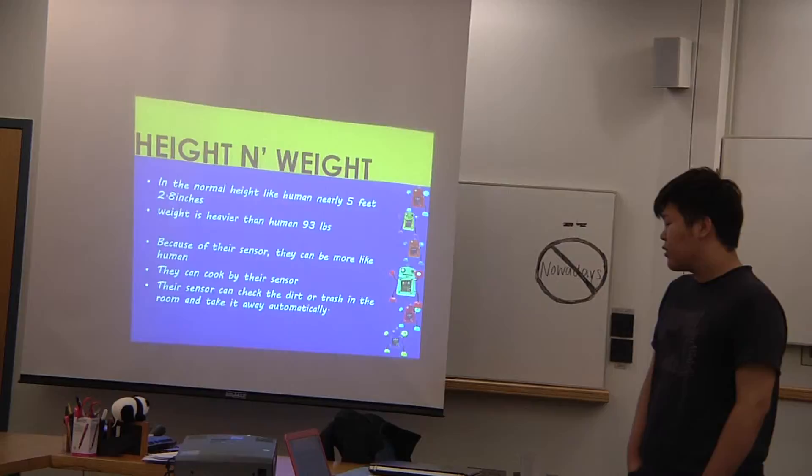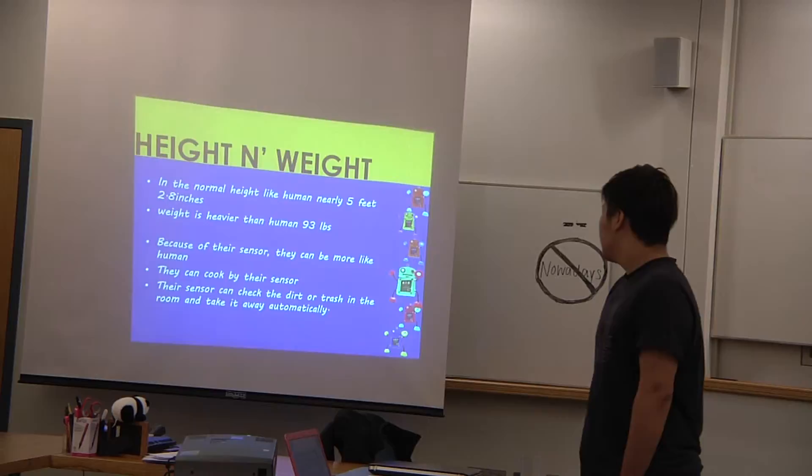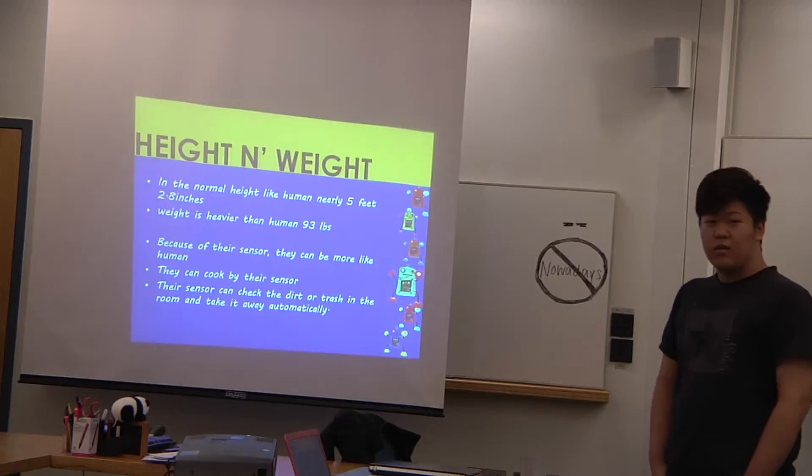It is a normal height like a human, but a little shorter. It is nearly 5 feet and 2.8 inches. Its weight is heavier than a human, maybe 93 pounds.